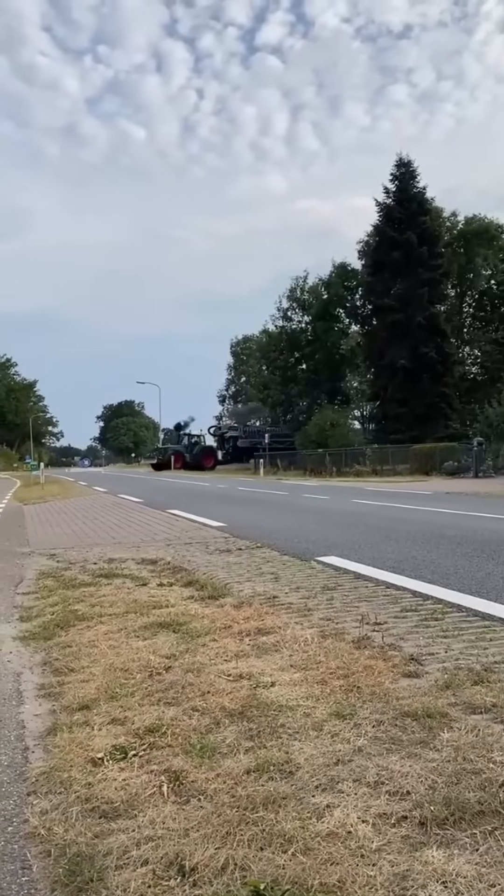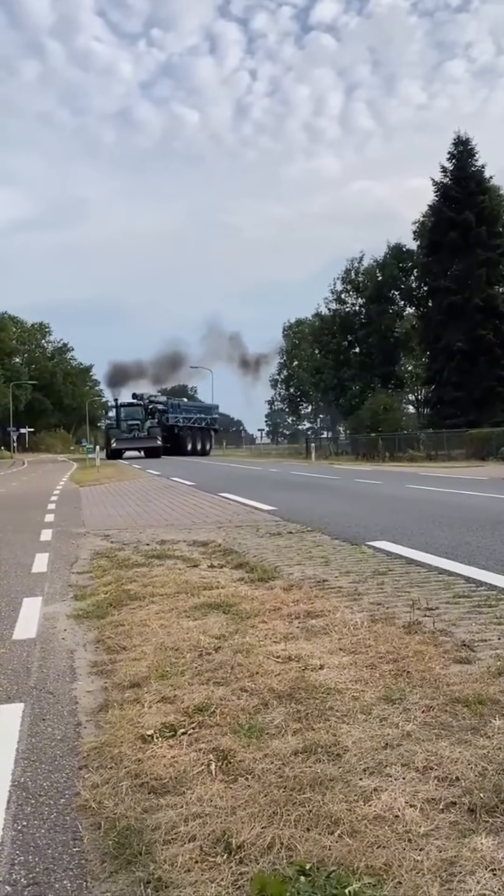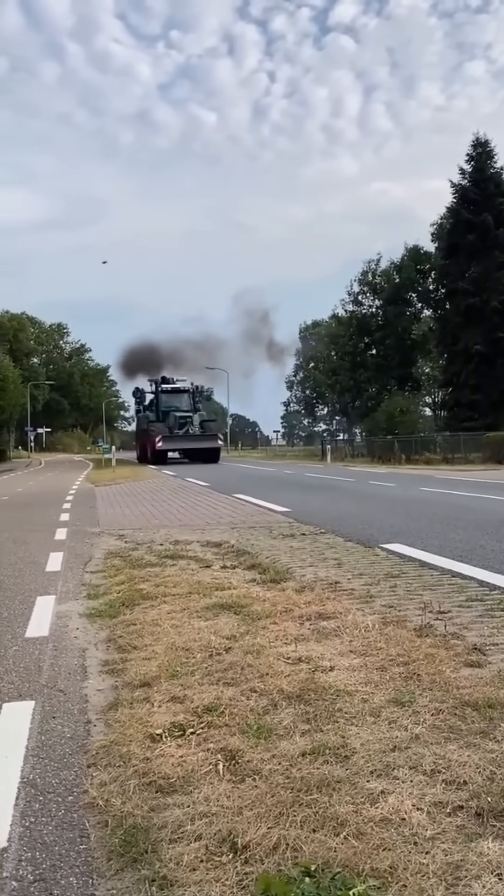Behold the king of farm machinery — a colossal cultivator rolling down asphalt. It looks less like a tractor, more like a Transformer out for a stroll.